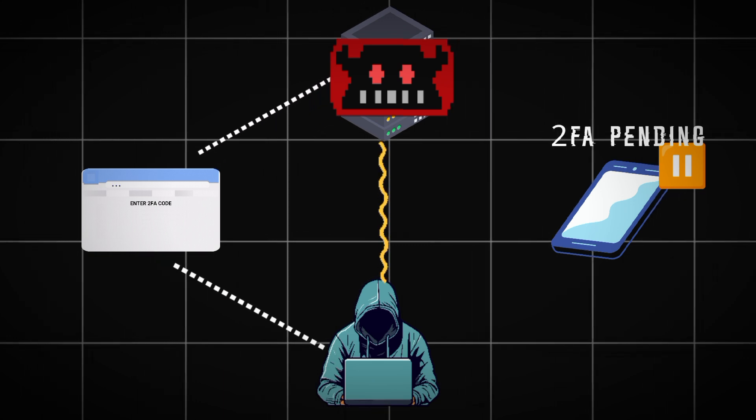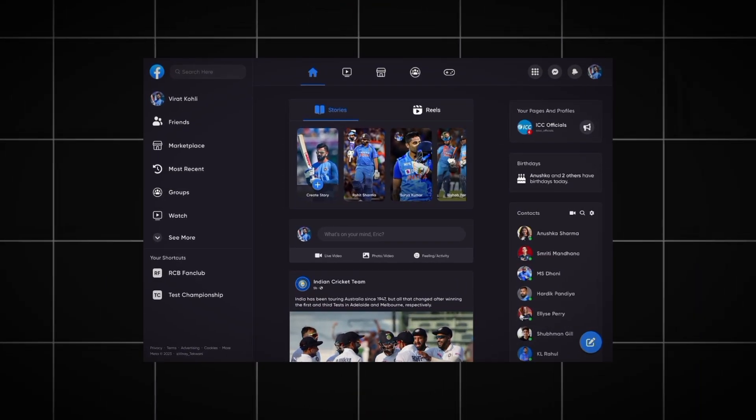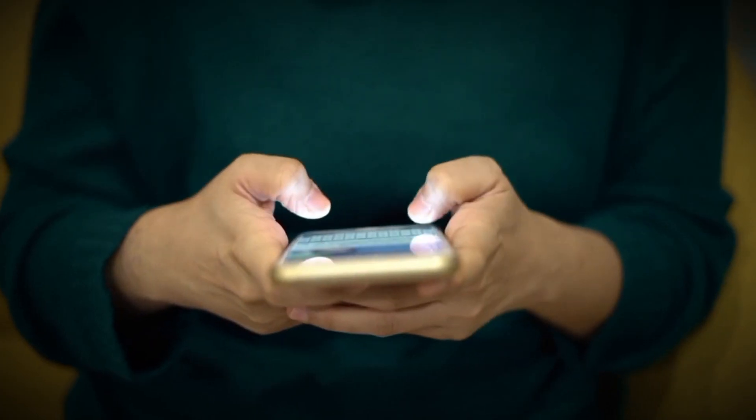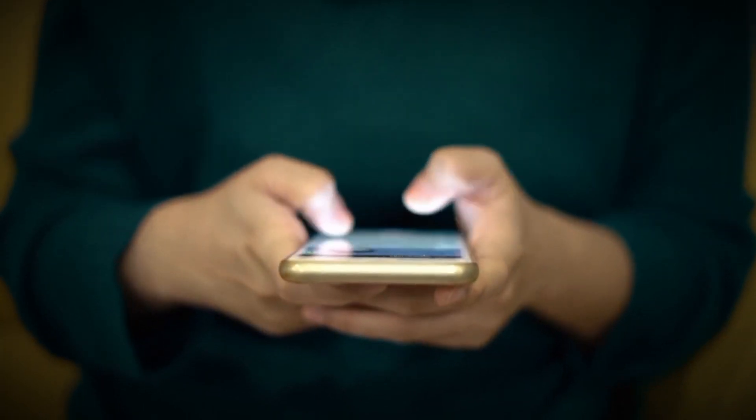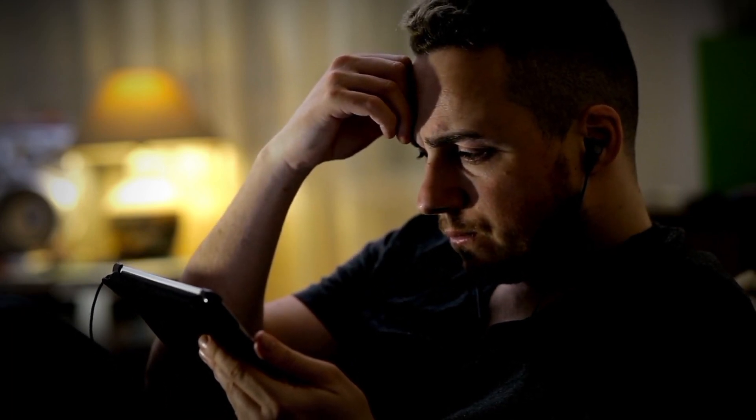This tool's strength lies in its ability to seamlessly redirect users to the legitimate website after capturing their credentials and 2FA token. This creates a convincing and uninterrupted user experience, making it extremely difficult for users to detect that they have fallen victim to a phishing attack.